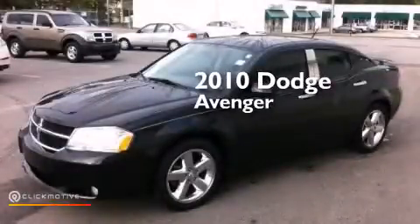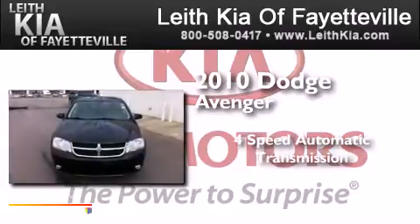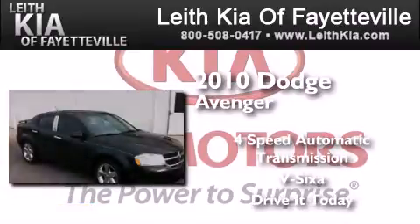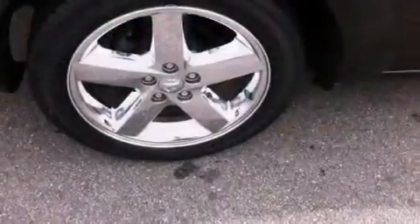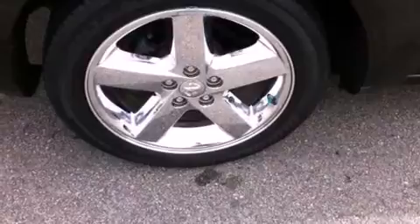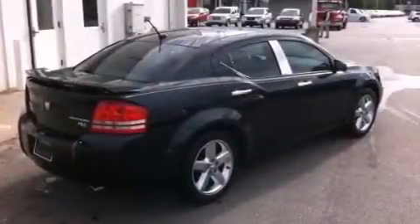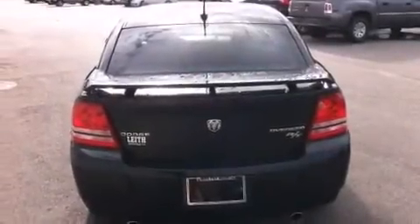This is a 2010 Dodge Avenger. This car has a four-speed automatic transmission and a V6. Its top features include heated seats, 100% commercial-free Sirius satellite radio, LED headlights, aluminum wheels, and a tire pressure monitoring system.